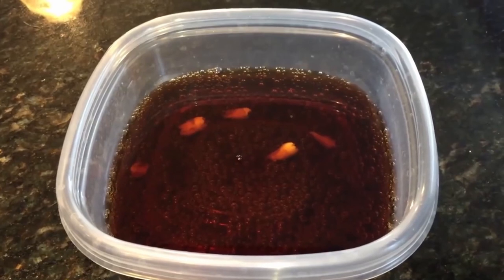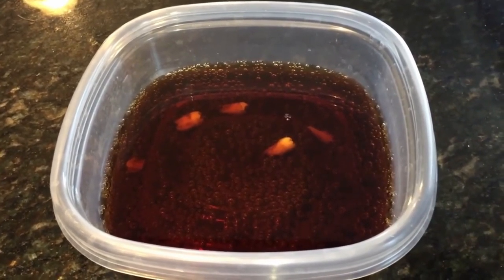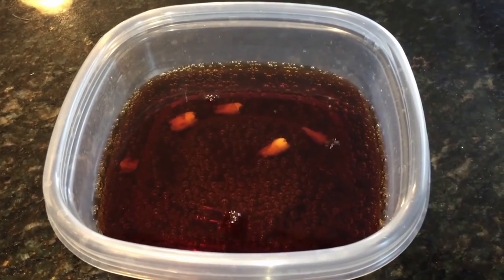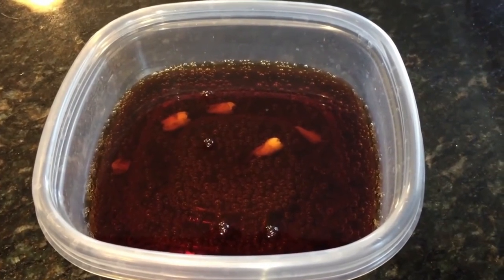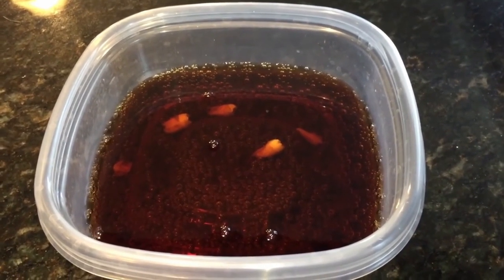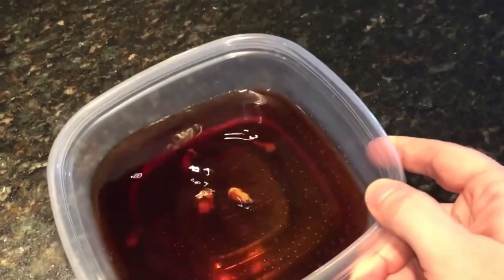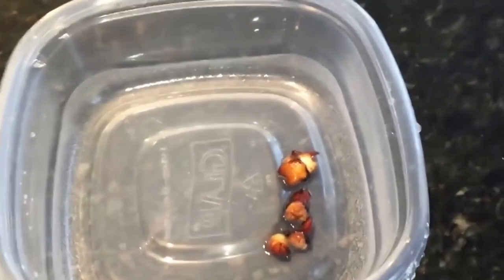But even crazier, and also clearly more frightening, is the experiment of YouTuber Mike Slane. He recently had his wisdom teeth extracted and took this as an opportunity to test what happens when you soak them in Coca-Cola. After just one day, they begin to turn black at the edges. After four days, they are already partially dissolved.